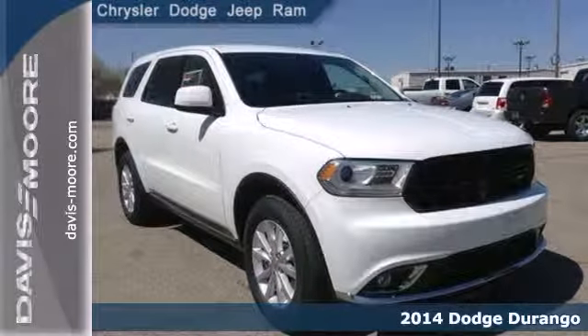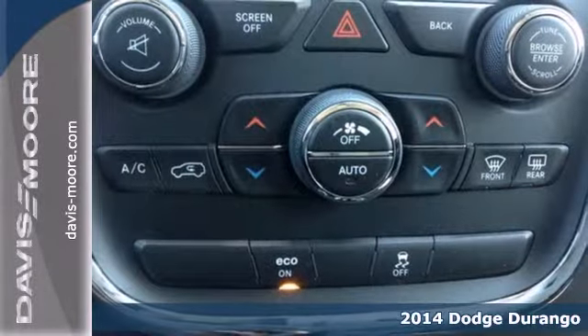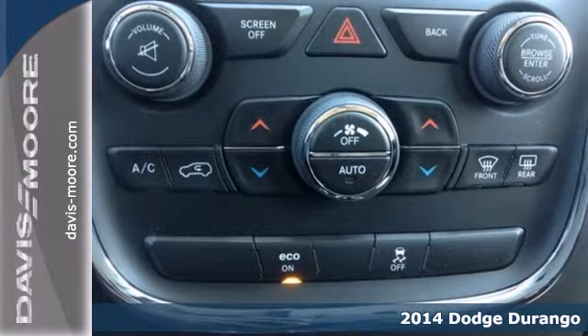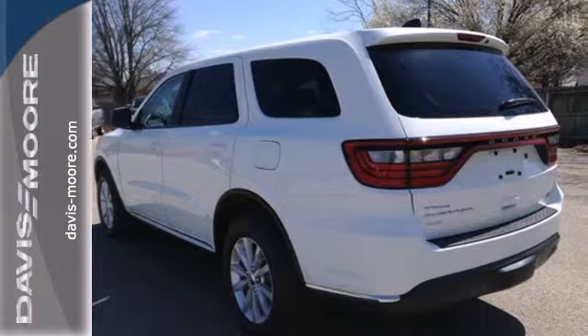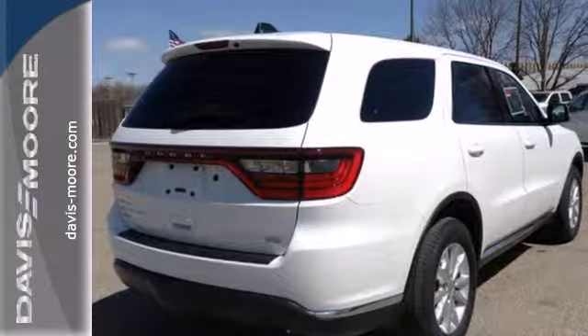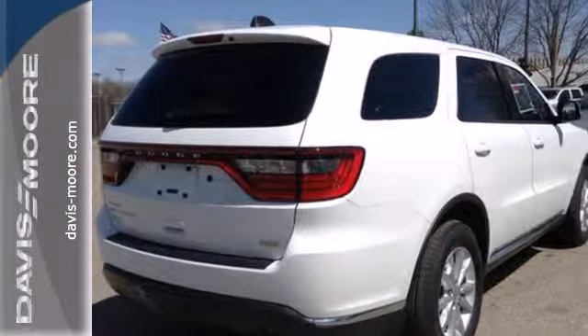Here's a 2014 Dodge Durango. The revolutionary electronic rotary shift knob adds a unique level of interior refinement, while standard features like keyless entry, climate control, and multifunction steering wheel put control at your fingertips.